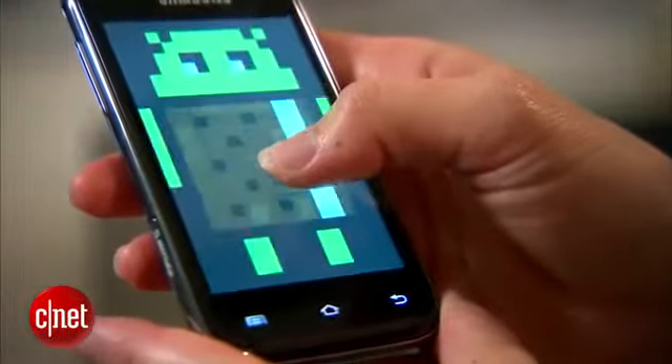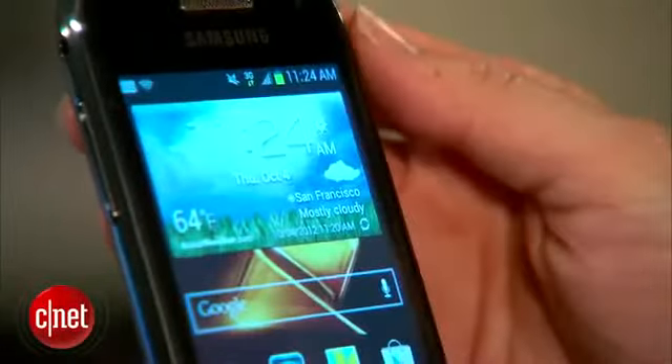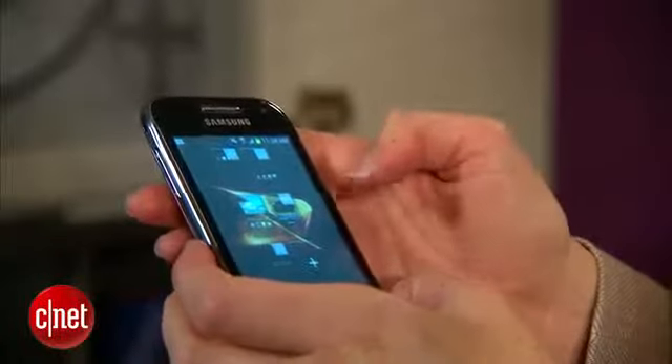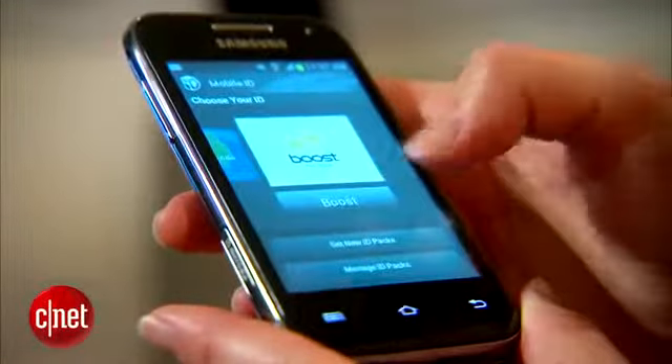What I also approve of is Android 4.0 Ice Cream Sandwich — it's the operating system. It's very cool on this phone. It's got all the whistles and bells here with Samsung's TouchWiz interface. So there's a lot that you can do in a relatively small package.